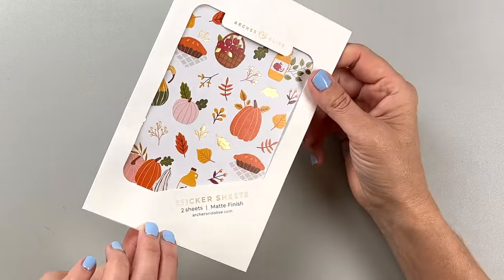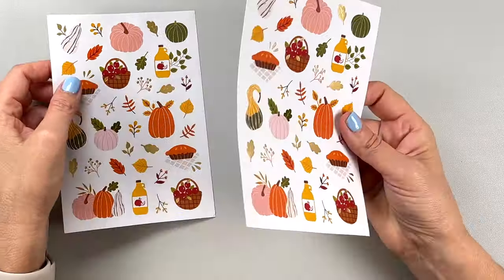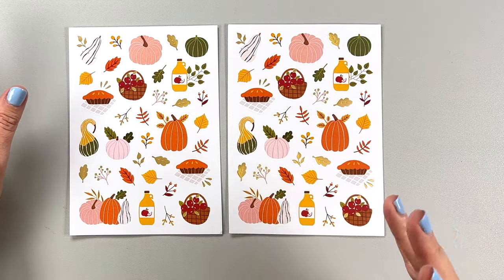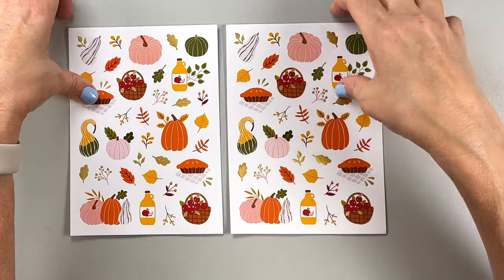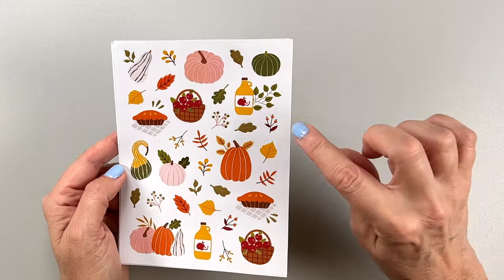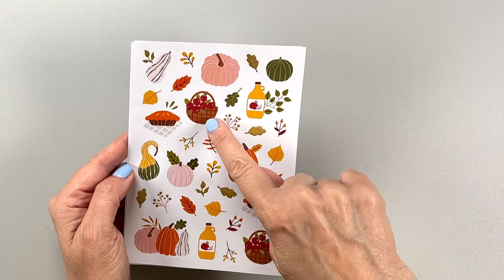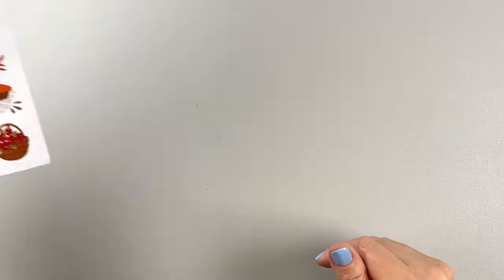Speaking of pumpkins, here are the pumpkin and foliage stickers. These are the perfect fall stickers — you can't go wrong with pumpkins, gourds, pumpkin pie, and leaves in fall colors. Perfect for your fall spreads. I just love fall stickers and I'm really happy to add these to my collection. Look at that little jar of apple cider and the basket of apples — so cute!